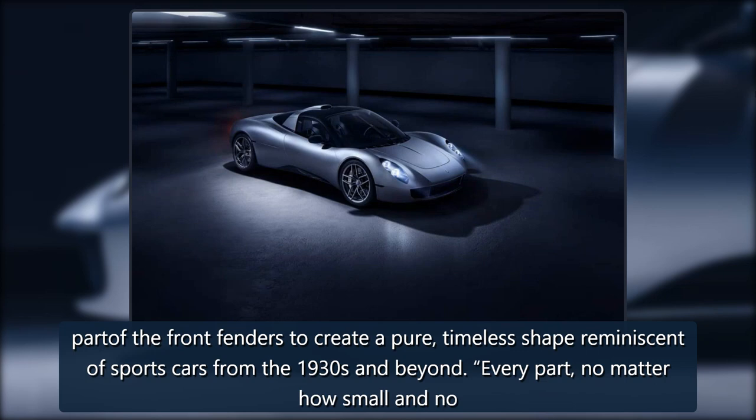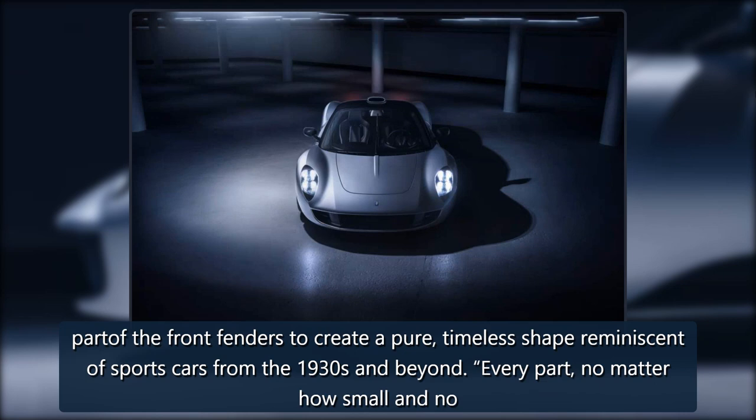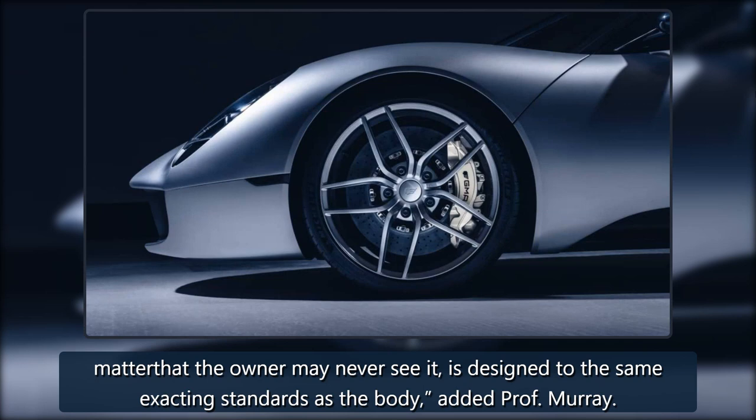The vertically stacked headlights are part of the front fenders to create a pure, timeless shape reminiscent of sports cars from the 1930s and beyond. Every part, no matter how small and no matter that the owner may never see it, is designed to the same exacting standards as the body, added Professor Murray.